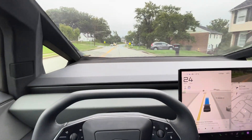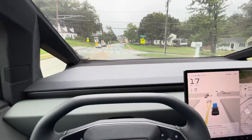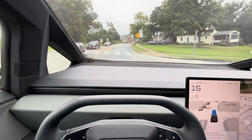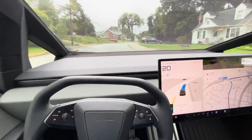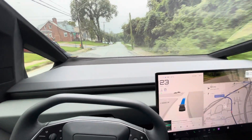All righty, we left the driveway. We're headed down the road. It's wanting to stop when it's not supposed to stop, so I'm going to encourage it on through. Now it's taken over again. A little bit wide on that turn.